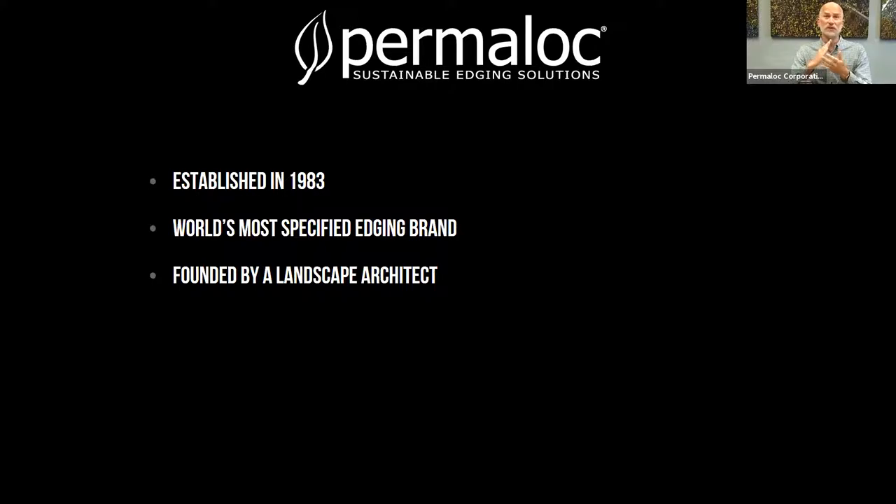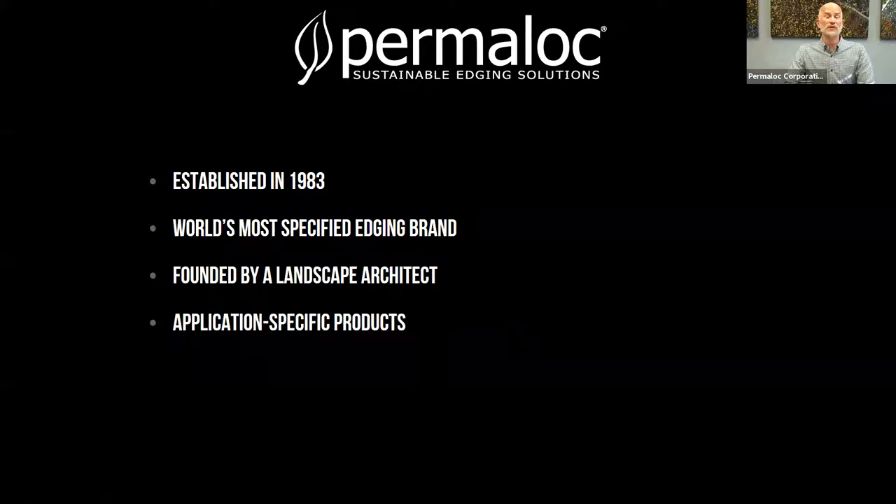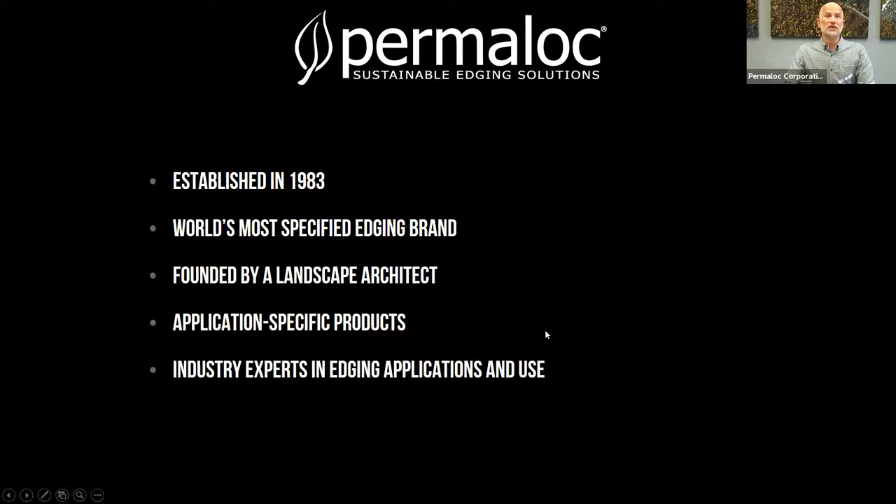One thing very unique about us is that from that very first design — combining the landscape architect side and the landscape contractor practicality of installation — that same methodology goes into everything we do today. Every product that we come out with comes from that both left-brain and right-brain kind of idea. We make very application-specific products, which we'll talk about more in-depth later. There's no one-size-fits-all landscape edging; there are many different requirements for different things. We are the industry experts in edging application and use, with a highly trained staff of product specialists who know the ins and outs of edging applications.